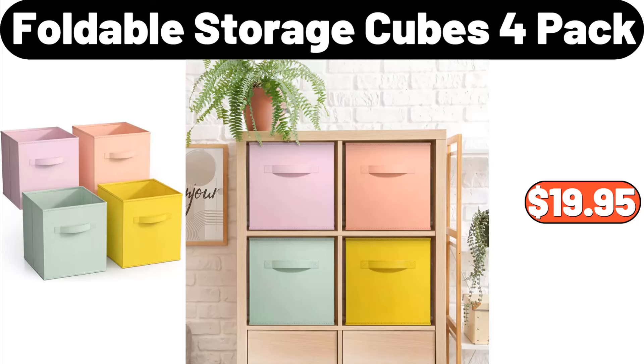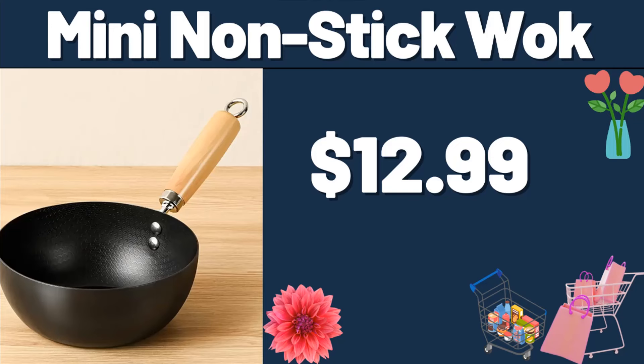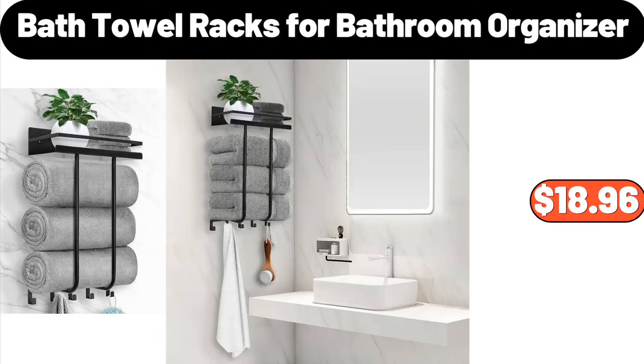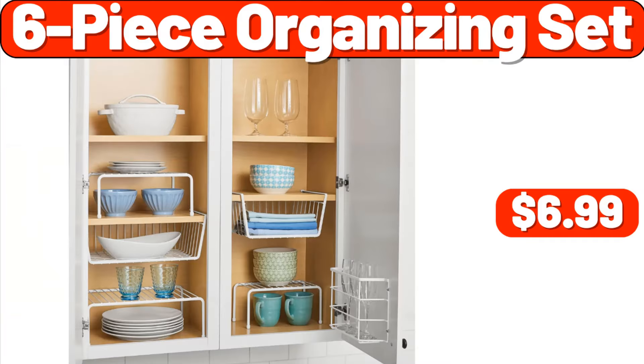Foldable Storage Cubes, 4-Pack, $19.95. 4-Tier Fruit Basket, $19.99. Mini Nonstick Walk, $12.99. Bath Towel Racks for Bathroom Organizer, $18.96. Ceramic Candies Storage Box, $11.99.